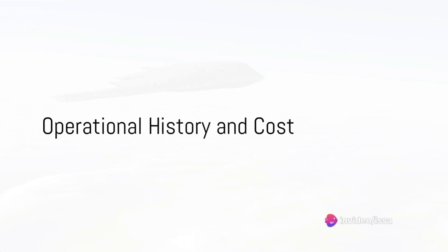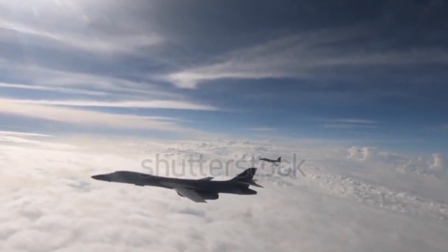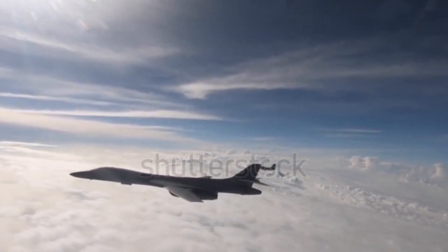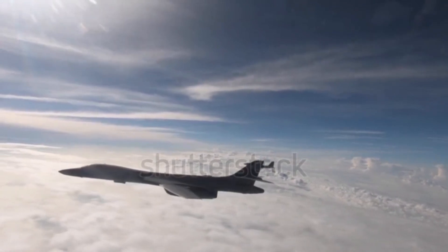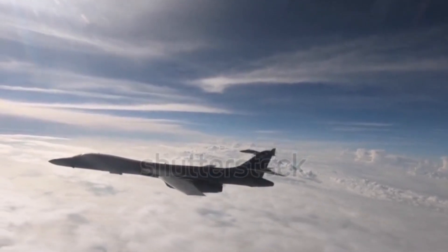The B-1 Lancer has seen action in numerous operations since its introduction. From Operation Desert Fox in Iraq to Operation Enduring Freedom in Afghanistan, the B-1 has proven its worth as a reliable and potent platform for delivering firepower where and when it's needed.